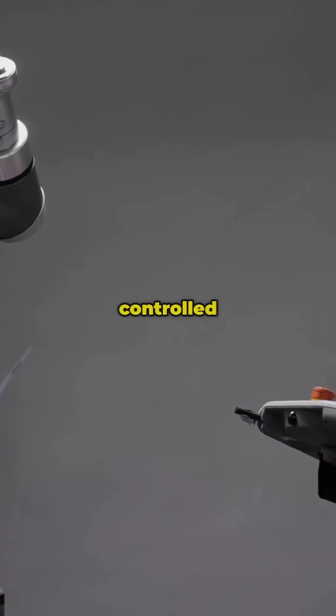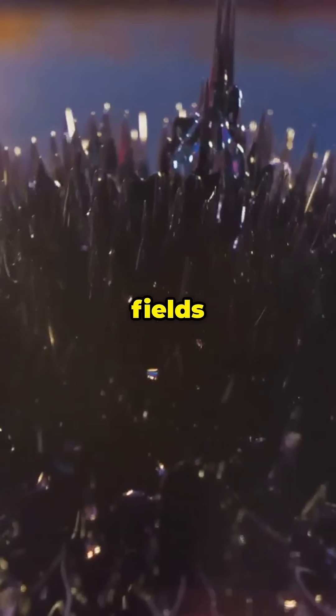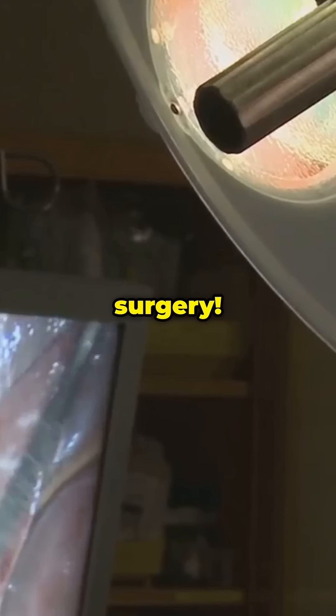Did you know that some of these tentacles are controlled by magnets? No wires, no batteries — just magnetic fields guiding them through the human body for precision surgery.